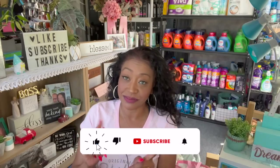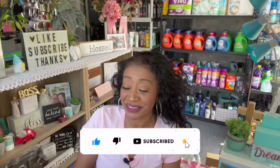Massive Dollar Tree haul for you guys today! Hi guys, thank you so much for watching my videos. If you are new to my channel, welcome. Please consider hitting that like, subscribe, and notification bell so you never miss an episode.